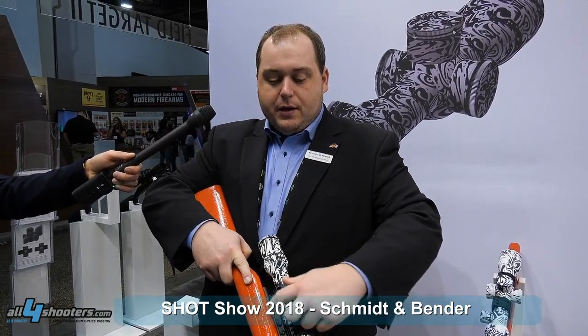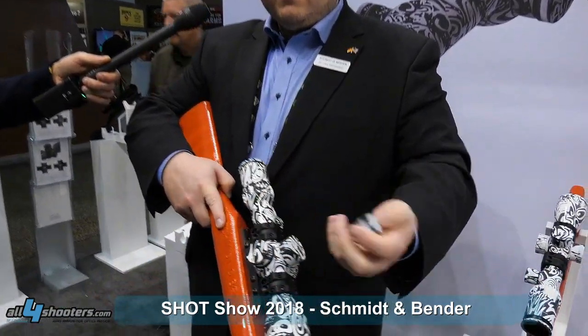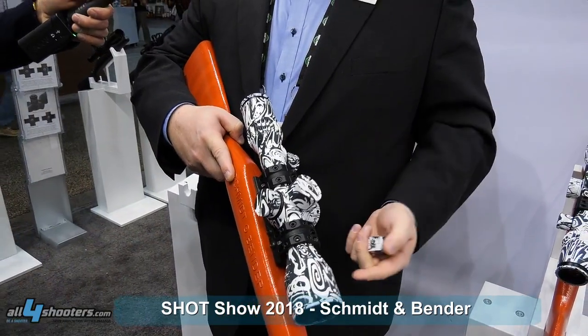We have a new turret with a lot more elevation than is typical in hunting scopes. We have parallax adjustments for different distances and behind the cap is the windage elevation. Also presented here at SHOT Show are new turrets for our MT2 — presented last year with half centimeter clicks for elevation — and we now also have one for the windage with half centimeter clicks.